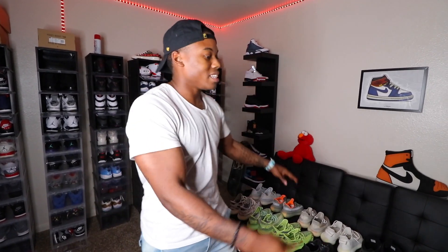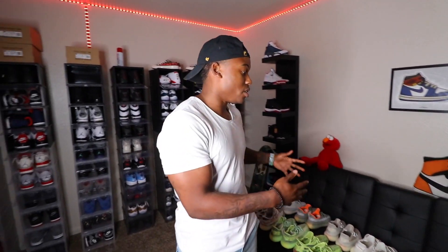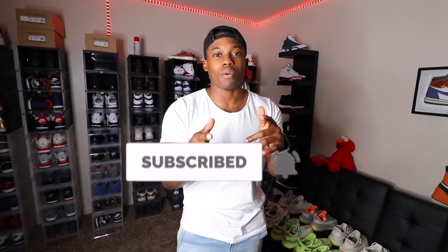But today, as you can see all the Yeezy boxes, we're about to do a Yeezy collection video. I'm gonna show you guys all of the Yeezys I have in my collection so far. I've really only been collecting Yeezys for about two years. There's still a lot of Yeezys I want to go back and get, and a lot have been rumored to release this year in 2020. Make sure you hit that subscribe button and the notification bell, and follow me on Instagram at the Ventures World — link in the description. Let's jump right into this Yeezy collection video!